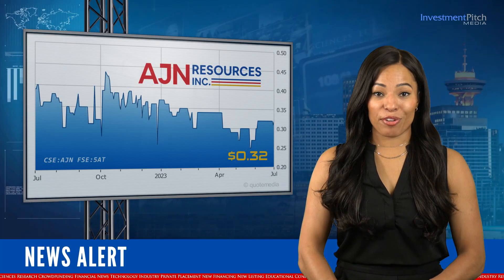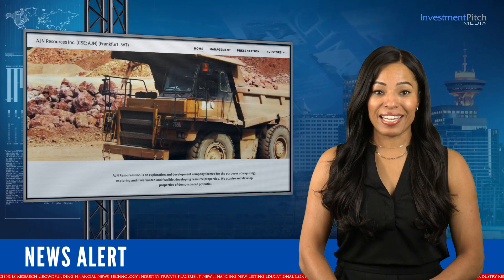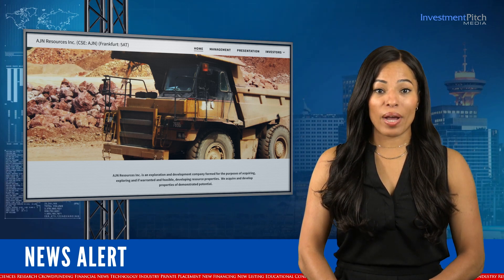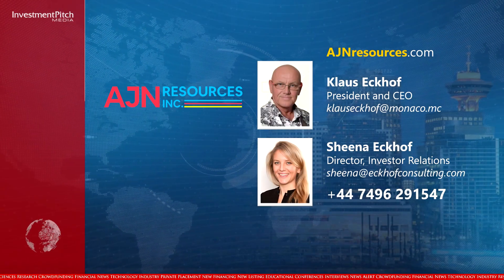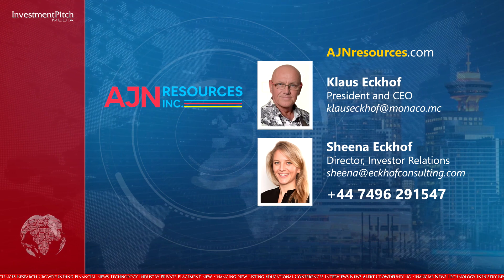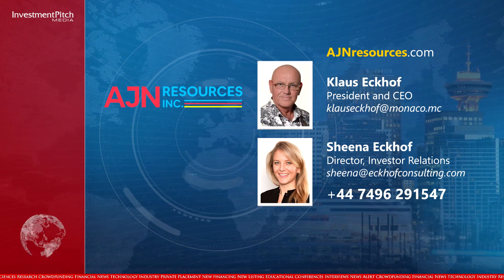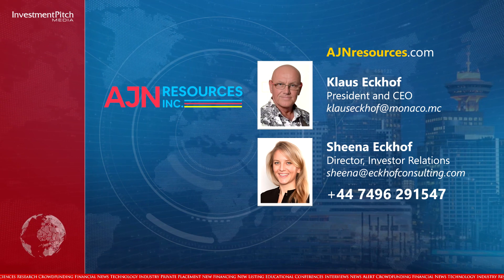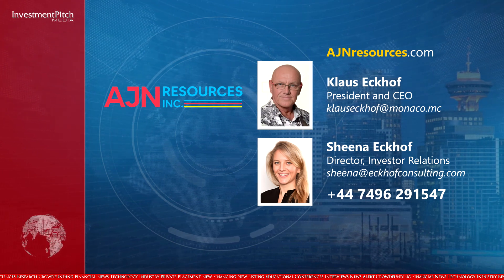The shares are trading at 32 cents. For more information on the company's other projects, please visit the company's website at ajnresources.com, or contact Klaus Ekhoff, President and CEO, at Klaus Ekhoff at monaco.mc, or Sheena Ekhoff, Director of Investor Relations, at sheenaekhoffconsulting.com, or by phone at +44-7496-291-547.